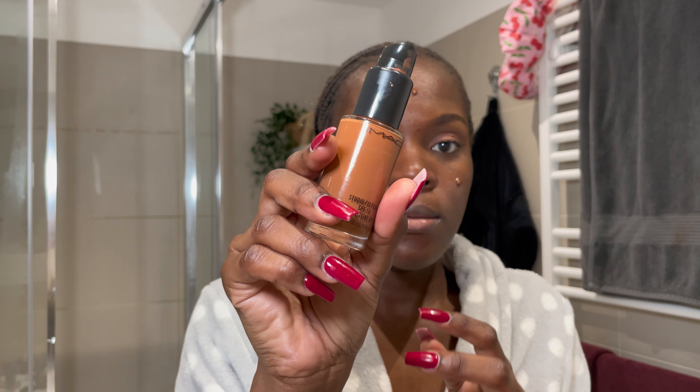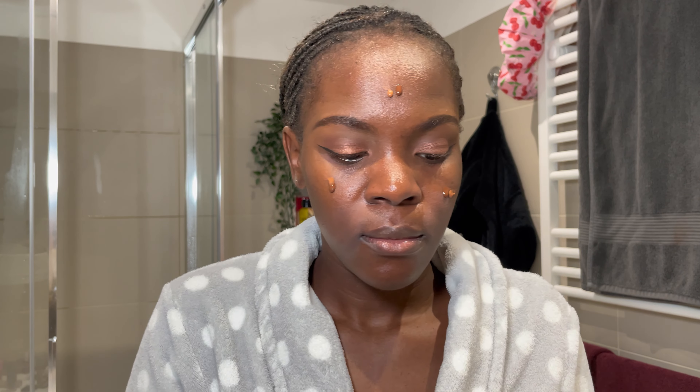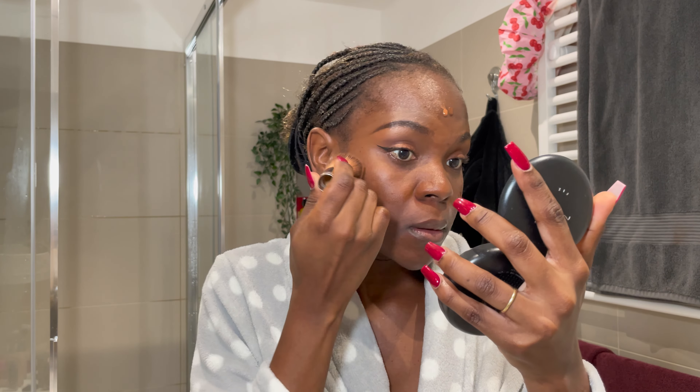It's currently 4:42 — my husband is about to pop up asking if I'm done, so I need to hurry. I'm using a NYX foundation mixed with a MAC foundation in two shades to get a perfect match. I'm setting my face with a Makeup Revolution setting spray so the foundation can glide on easily, then using my foundation brush to blend it out.